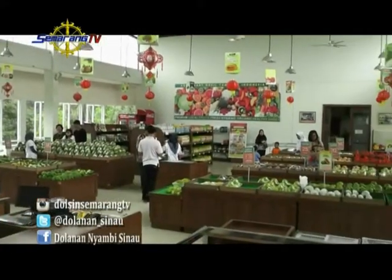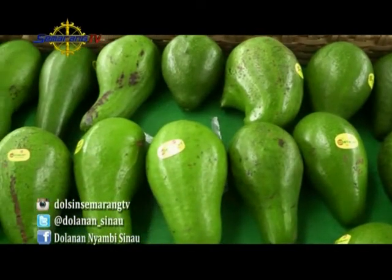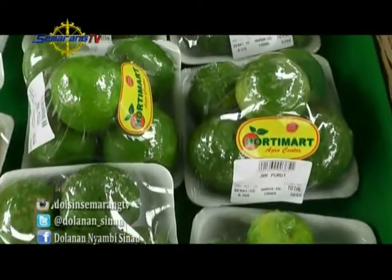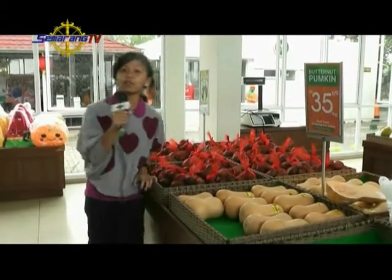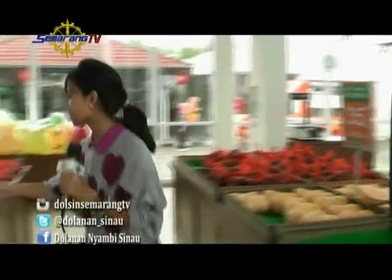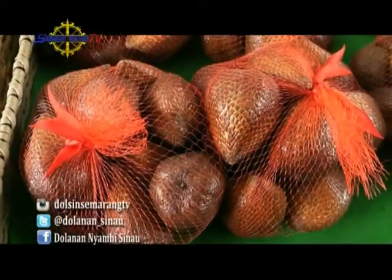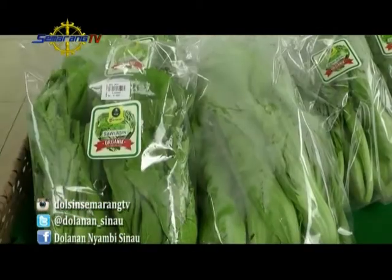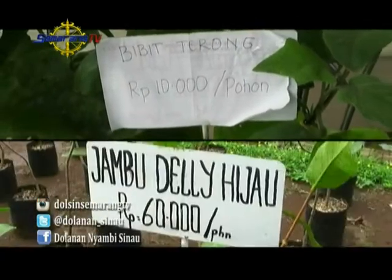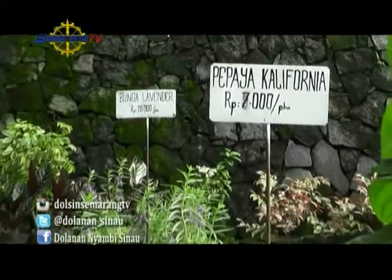Hortimart also has a supermarket! Here we can buy fruits harvested from the garden — quality is guaranteed. Now Rara is at Hortimart Market, where we can buy various fruits and vegetables that are healthy. Don't forget to eat vegetables and fruit. There's pumpkin shaped like a piggy bank, salak, mushrooms, melon, and various vegetables — very complete! They also sell plant seedlings, so after touring the garden, you can buy seedlings to plant at home.